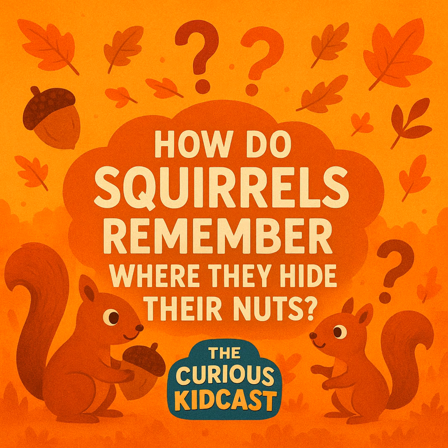Before we talk about squirrel memory, let's talk about why squirrels are burying treasure in the first place. Squirrels are like tiny furry pirates — except instead of gold coins, they're hoarding acorns, and instead of a treasure chest, they use the entire park. Squirrels need to eat all year round. In spring and summer, food is everywhere: berries, seeds, fresh plants, all that good stuff.